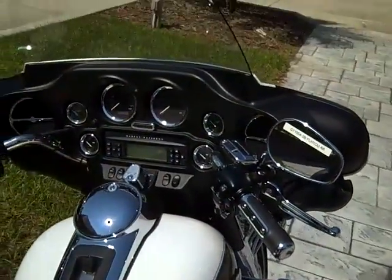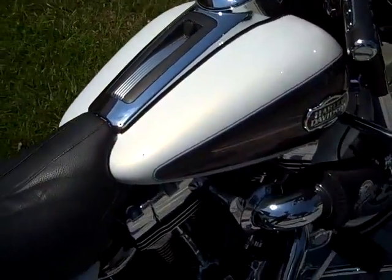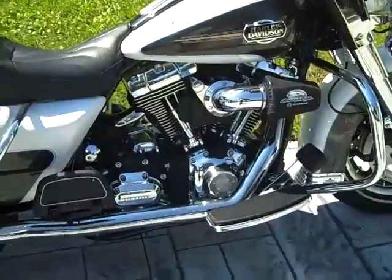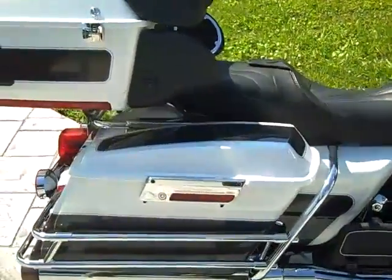Ultra Classic models come with AM, FM, CD, CB. This bike is powered by a 96 cubic inch Harley-Davidson V-twin with a six-speed cruise drive transmission and a four-speaker stereo system.